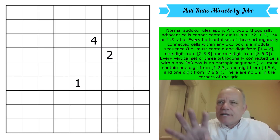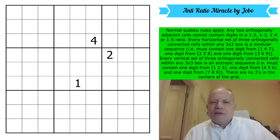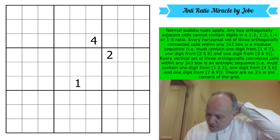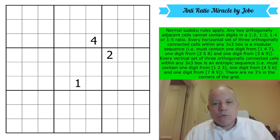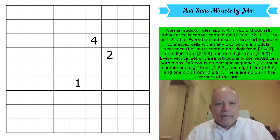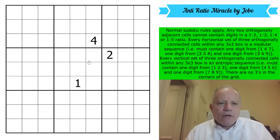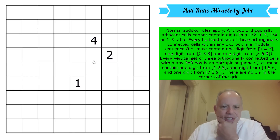What a fascinating rule set — what a brilliant idea by Jobo. What an incredible construction to achieve it with this anti-ratio rule. Computers may have been involved and that's fine when constructing, but we are going to try a human solve because that's what people like watching. Let's restart the clock and say let's get cracking. How on earth do we start this monstrosity of a rule set?